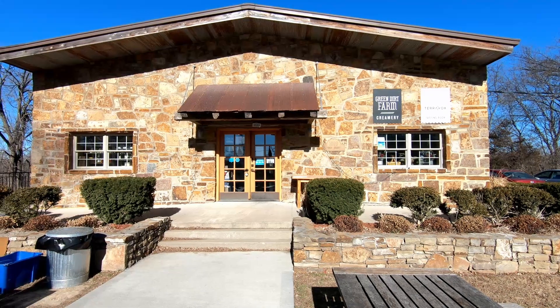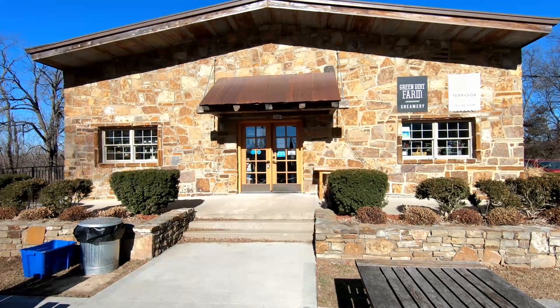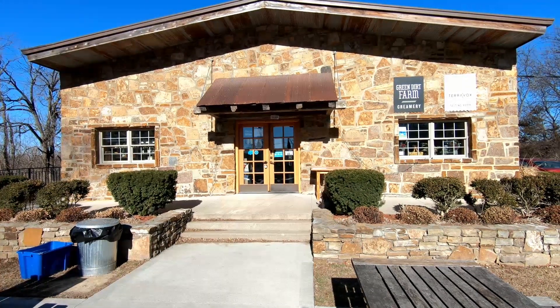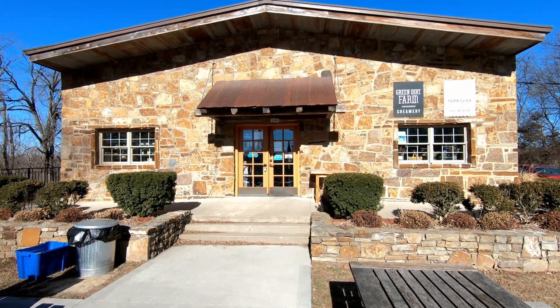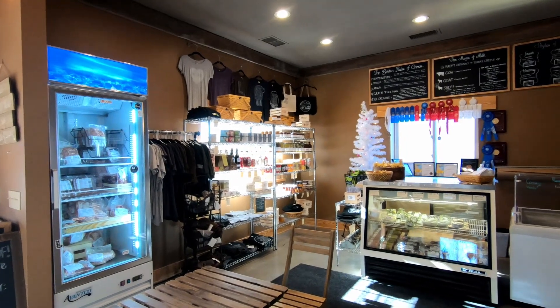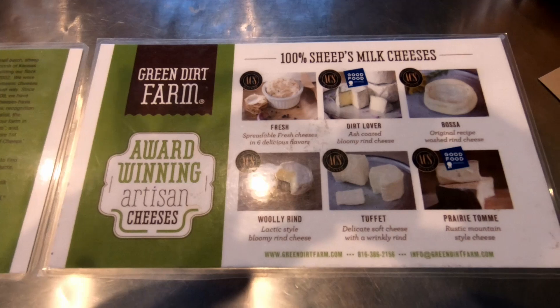Green Dirt Farms is another sustainable success story. They understand that healthy soil and healthy grass are key to the success of their animals, their cheeses, and their business. Going from physician to cheesemaker, Sarah understands good health and dedication can produce quality products.